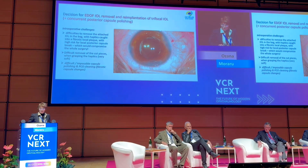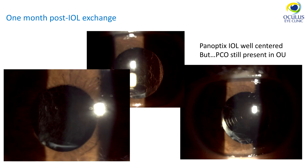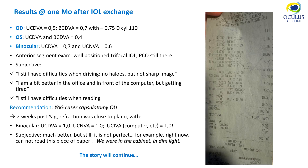One month post-IOL exchange, the PanOptix was well-centered but PCO was still present. The patient was again unhappy with the uncorrected and best-corrected visual acuity shown on the slide. In binocular vision there was an improvement. Anterior segment exam showed a well-positioned trifocal IOL with PCO still present. Subjectively she complained: still having difficulties driving — no halos but not a sharp image; a bit better in the office and computer but getting tired too early; still having difficulties reading. I recommended YAG laser capsulotomy in both eyes.